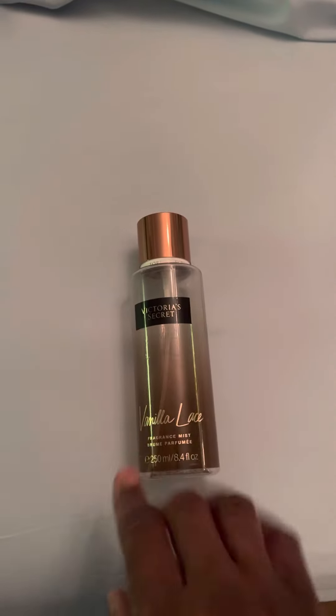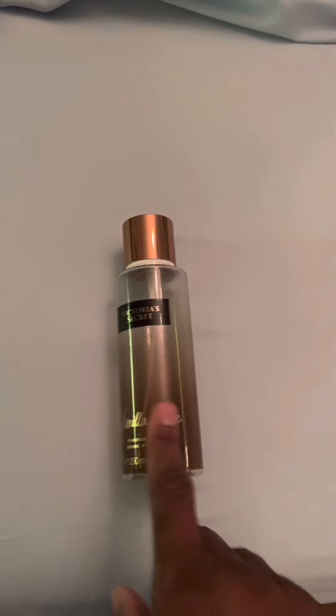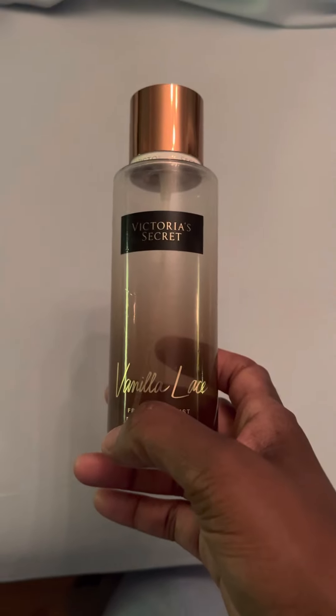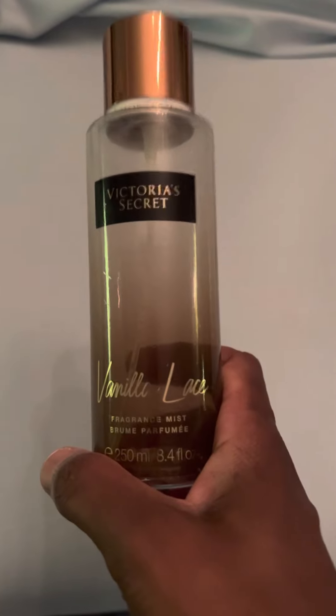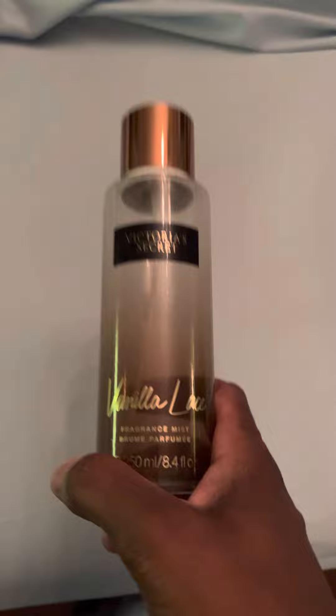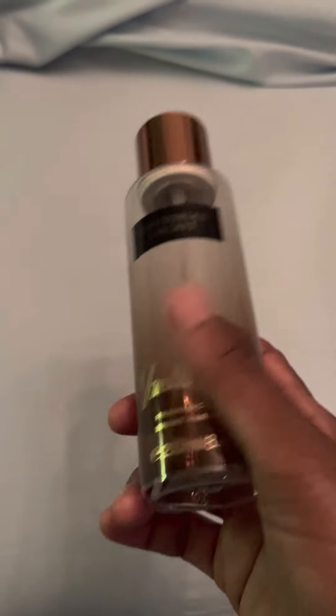Those older scents are more exquisite and purer than this one here, because I think sometimes as they change the packaging they finesse with the scents at times. So if you really want to try this one, I would try getting the older packaging that Victoria's Secret initially came out with when this first launched.